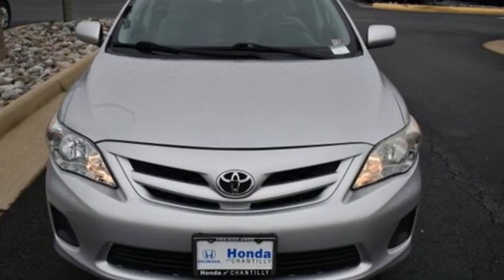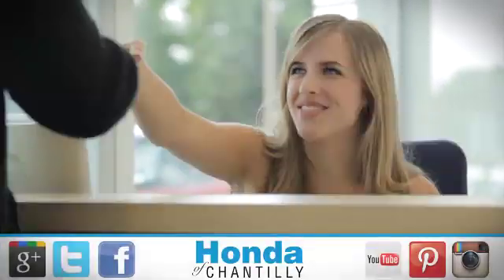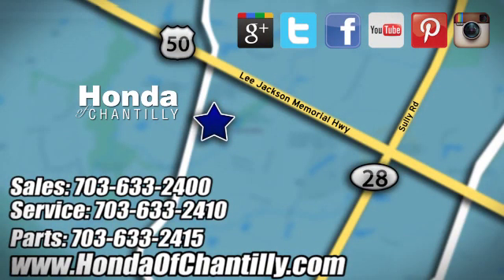See it for yourself today. Honda of Chantilly. We are conveniently located just south of Dulles Airport at 4175 Stonecroft Boulevard in Chantilly.